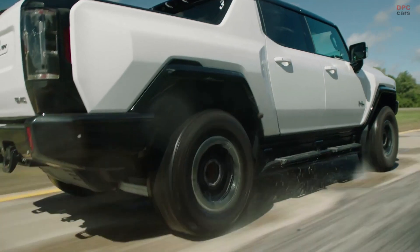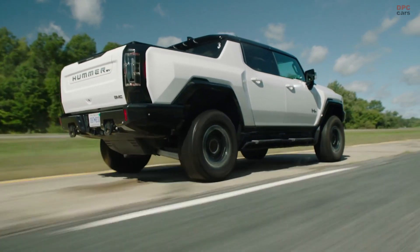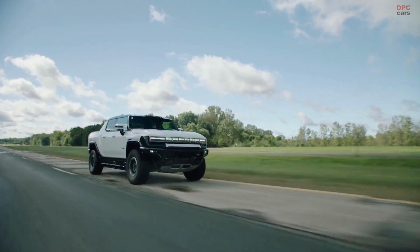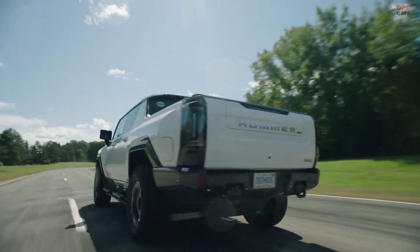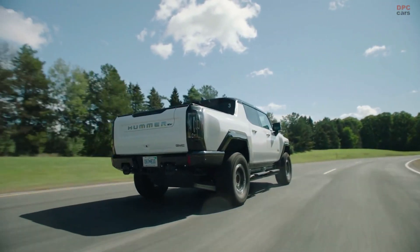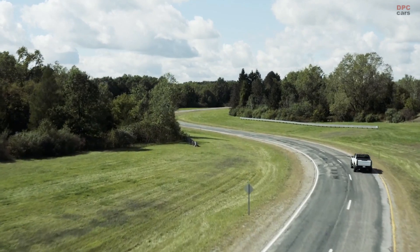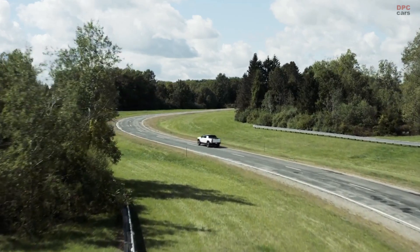The Hummer EV will be the first GMC to offer Super Cruise, the hands-free driver technology that works on over 200,000 miles of highways in North America. With zero compromise in mind, we've added automatic lane change. And to bring the Hummer EV and the outside world together is our eAssist app, which allows monitoring of the vehicle's energy usage, setting up a charging schedule, conditioning the battery temperature on the way to the charging station, and teaching you how to drive more efficiently to maximize your range. All of these cutting-edge EV technologies were aimed at one goal: to deliver the ultimate expression of off-road capability and performance.